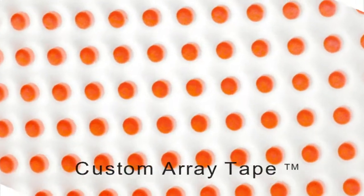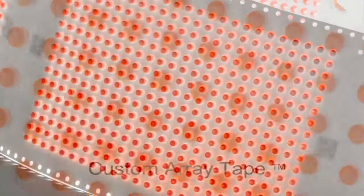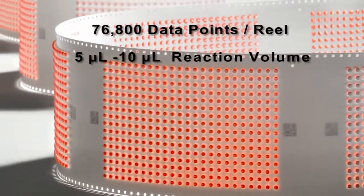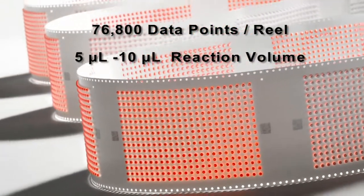Custom array tape. 76,800 data points per reel. 5 to 10 microliter reaction volume.